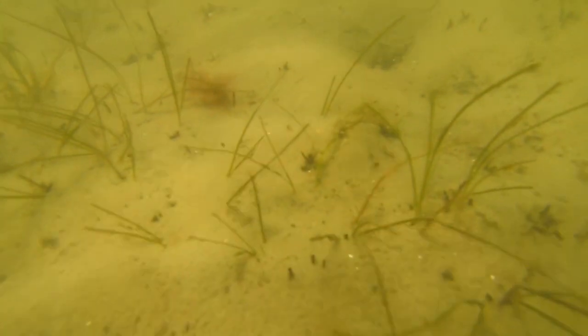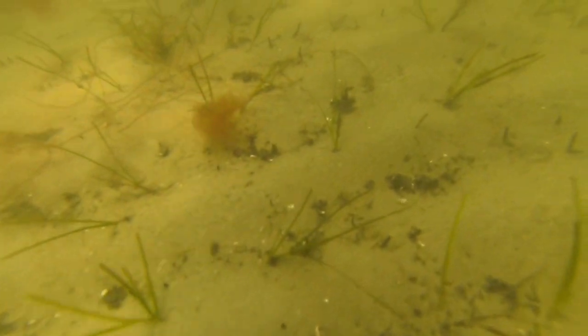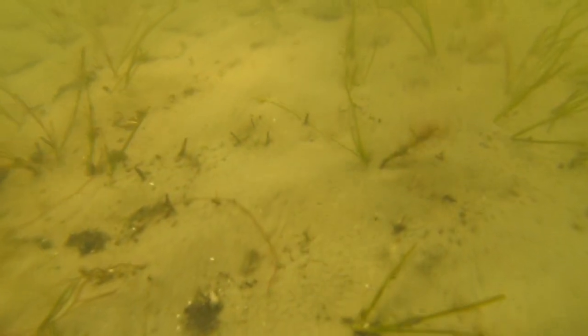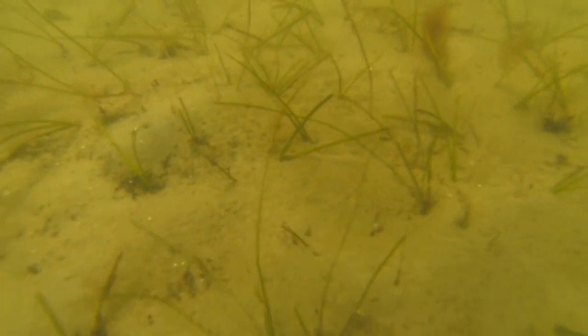I'll be back out at Black Point again in about two or three weeks to check it out and see what direction it's going. Hopefully with this little bit of a drought we're in, it will give the seagrass a chance to start growing. Until next time, this is Pete — please subscribe to my channel if you like it, and we'll see you later.